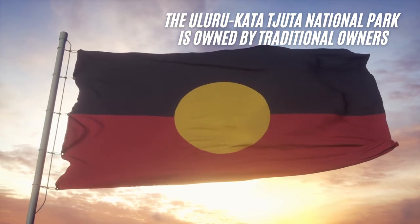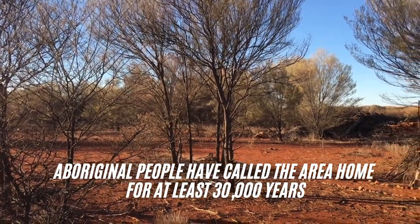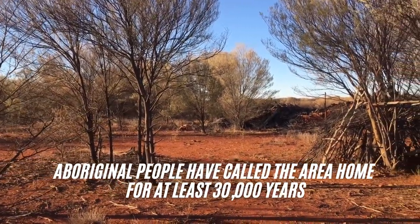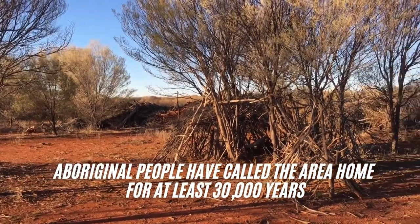Aboriginal people have called the area home for at least 30,000 years. As Australians we recognise that this land belongs to them.